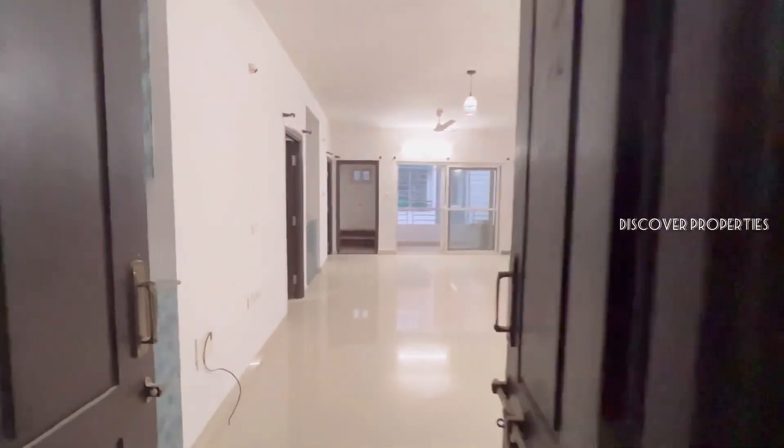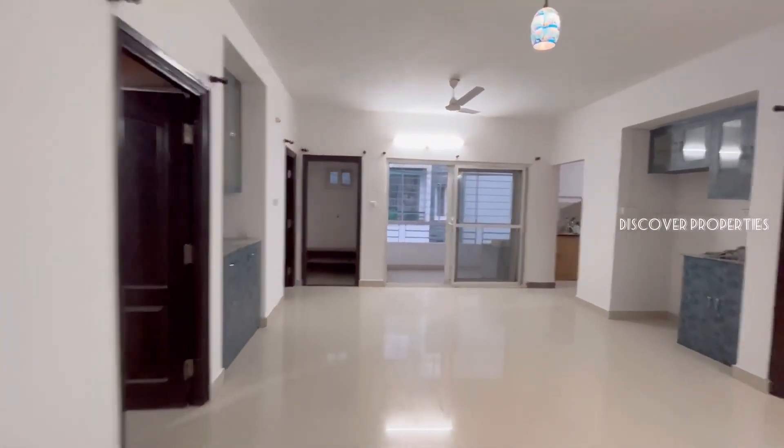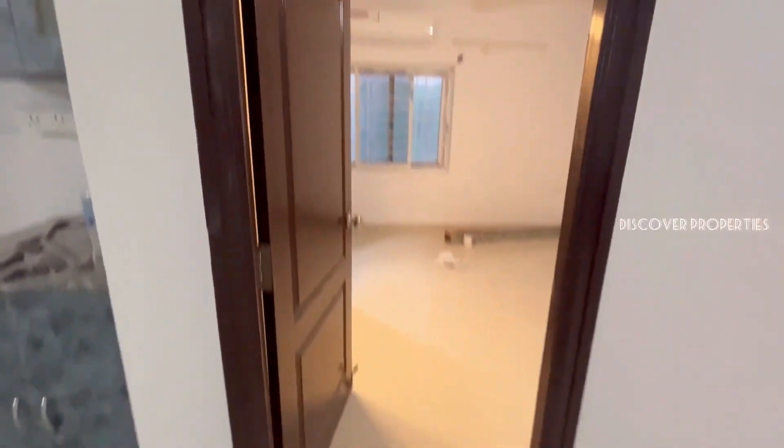This is the bedroom on the fifth floor. This is a west-facing flat. This is the hall area. This is the dining room.